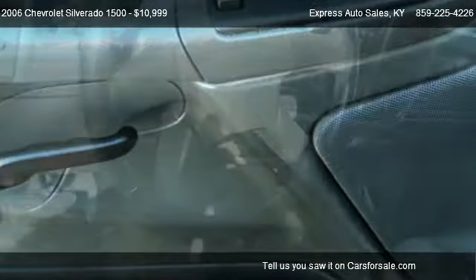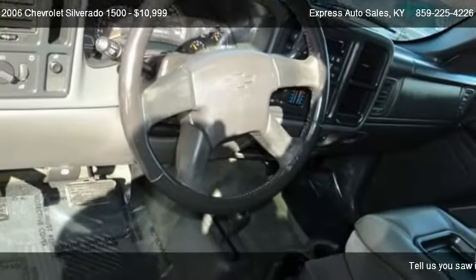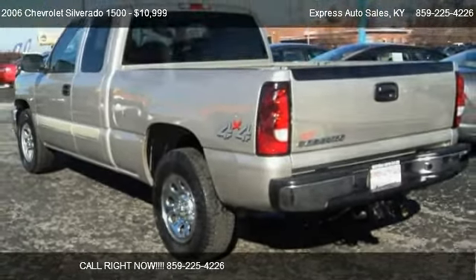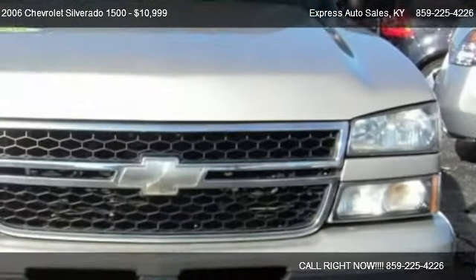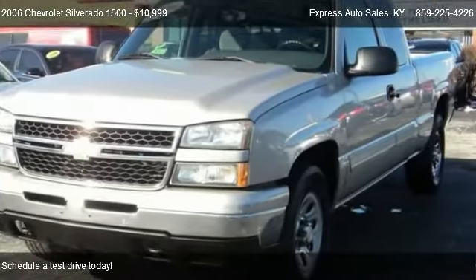Call us at 859-225-426 or stop by our lot. Find us at 440 East New Circle Road in Lexington, Kentucky, on our website, or check us out on carsforsale.com.